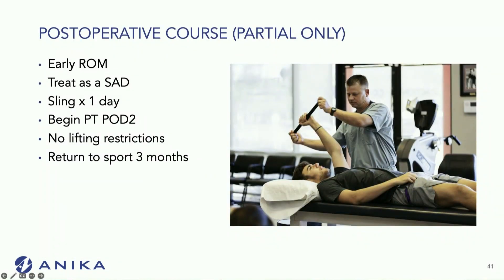My post-operative course is essentially the same for rotator cuff repairs or subacromial decompression. When I do this alone without a rotator cuff repair and augment, I treat it as a subacromial decompression: I allow early range of motion, sling for a day, begin physical therapy post-op day one or two, no lifting restrictions, and return to sport at about three months.